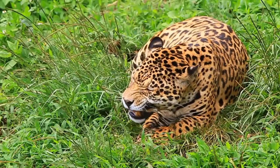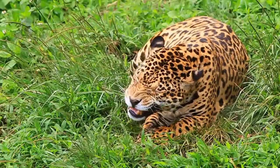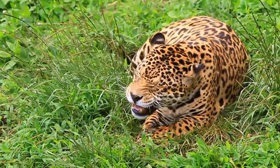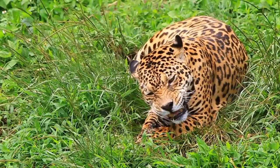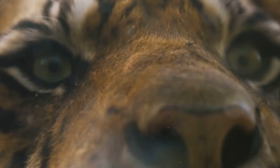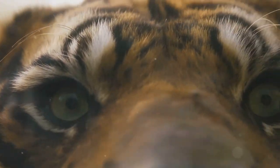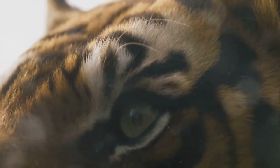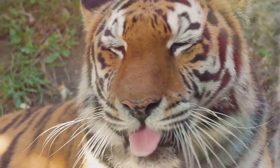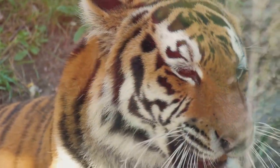Next, we venture into the territory of the jaguar, the Amazon's top predator. Known for their robust build, powerful jaws, and distinctive coat pattern, jaguars are truly a spectacle to behold. These magnificent creatures are the third largest big cat species in the world, and the largest in the Americas. Their muscular bodies, armed with strong legs and broad heads, are designed for strength and agility. The most striking feature, perhaps, is their beautiful coat, dappled with rosettes for camouflage in the dappled light of their jungle habitat.